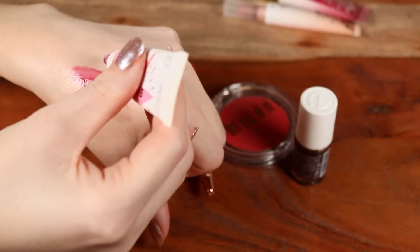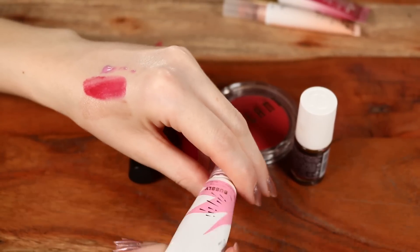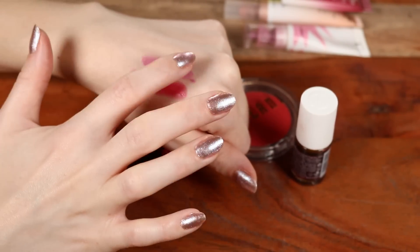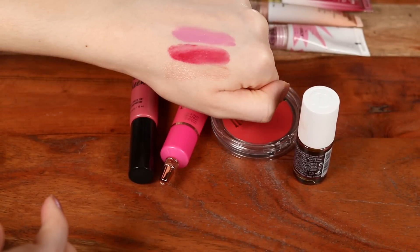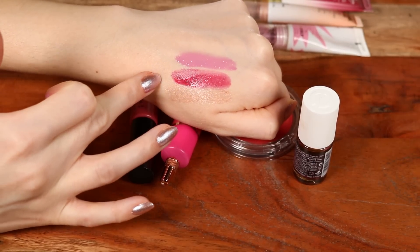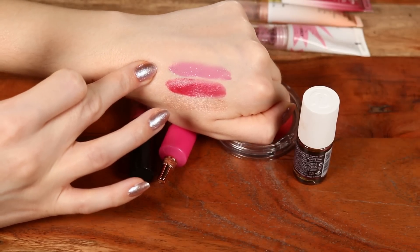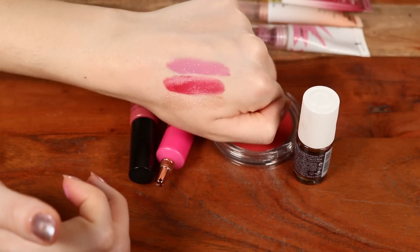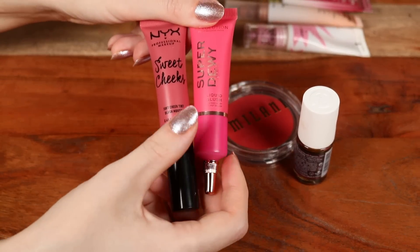Similar is this one from Flower Beauty — the Blush Balm in shade Bubbly. The texture is more gel-like. I've seen a lot of people compare it to Glossier Cloud Paint though it's not identical — this has more of a gel texture. The shade is very cool-toned, almost lilac, really similar to the Milani. This is a little more watery and shears out more. Neither of these have incredible longevity, which is pretty consistent with most blushes that have a really dewy finish.